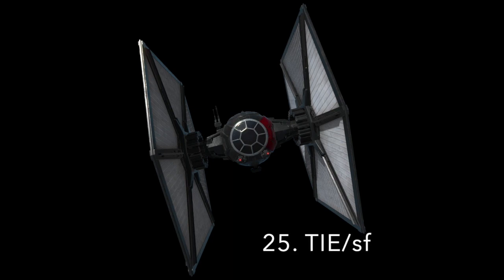Number 25: The TIE-SF Space Superiority Fighter. The Special Forces TIE Fighter was a further upgrade of the standard TIE, used by the Special Forces of the First Order, distinguishable by their red markings. They had two seats, allowing for a pilot and a rear gunner. The ship was equipped with life support, shields, and a hyperdrive. It was armed with two laser cannons fixed forward, and a twin laser cannon turret facing rearward that could rotate. The turret also featured a missile launcher that could fire concussion missiles, magpulse warheads, and torpedoes.